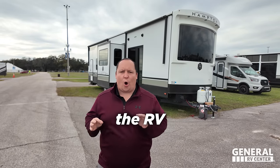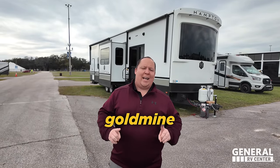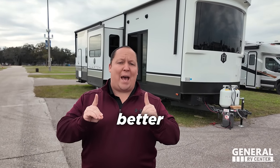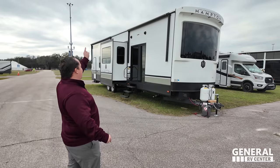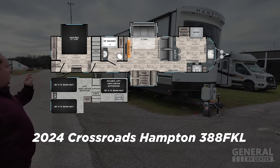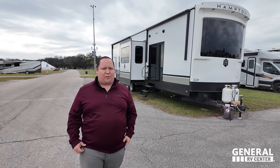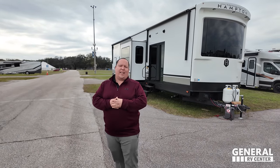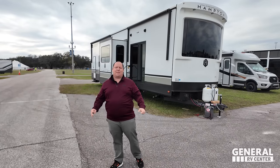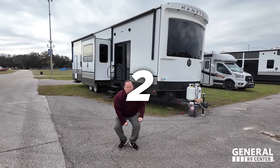Destination trailers have been taking the RV industry by storm. Everybody wants to tap into this gold mine, and nobody's tapping into it better than the unit behind us. This is the all-new 2024 Crossroads Hampton model 388 FKL with a huge, beautiful windshield. We're going to look at the outside features first, then the inside features, then give you three things we love and three things we dislike about the Hampton.